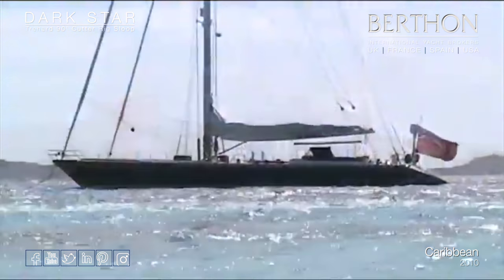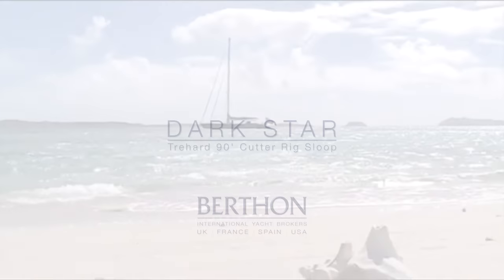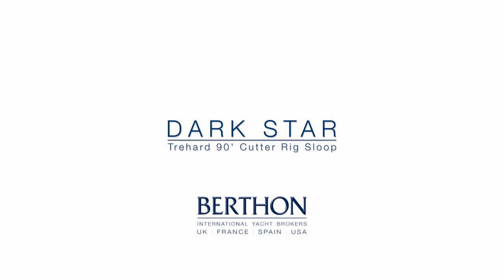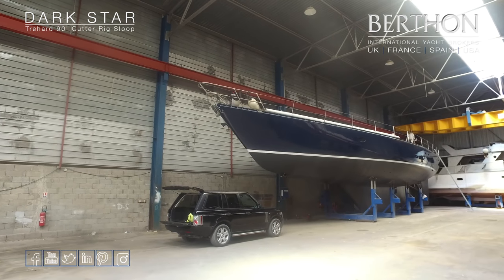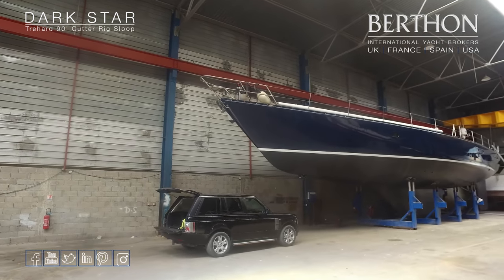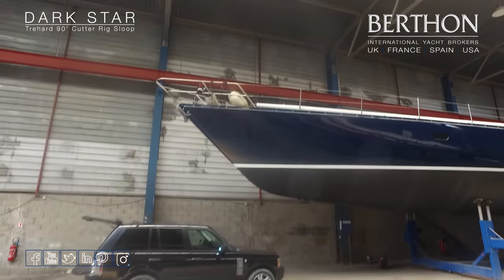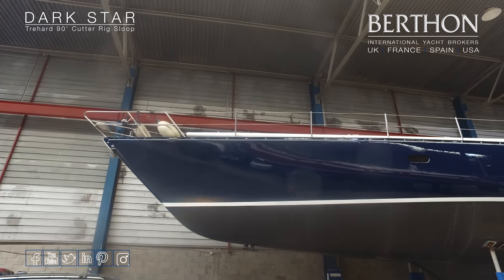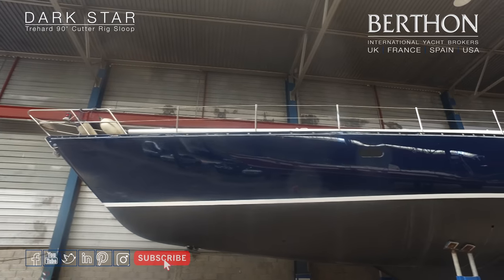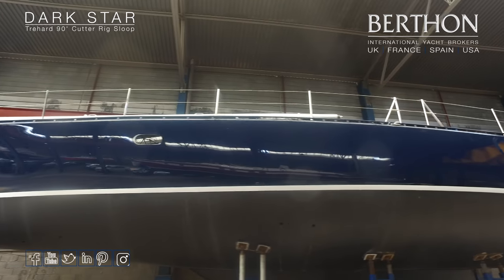At the moment Dark Star is not in commission. Her rig is out and she is in Port Napoleon in the south of France in a large covered shed. The shed is completely vast — you wouldn't think this was a 90-foot yacht. Of course she doesn't look quite as enormous as you might imagine because she's a centreboarder, which means her draught is quite modest at 2.7 metres.